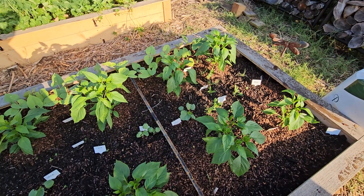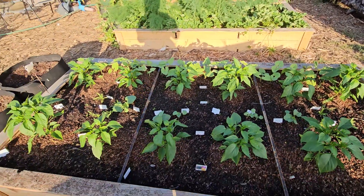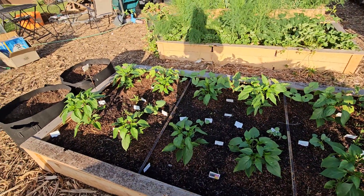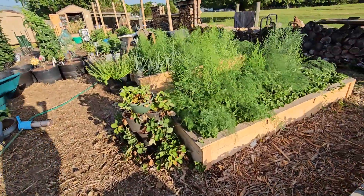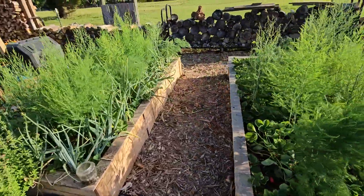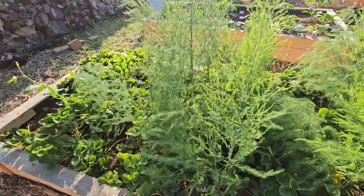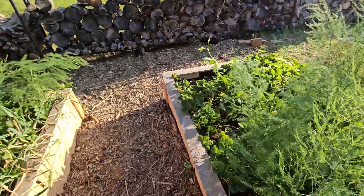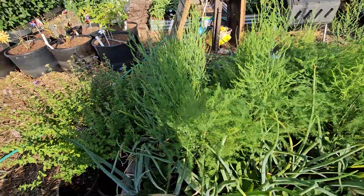The flowers are doing good. There is some Bermuda grass in here that I'm going to go through today and pull. Strawberries and asparagus are growing well, still putting off random strawberries. I just gave it a really good watering yesterday, so I'll probably get some more.